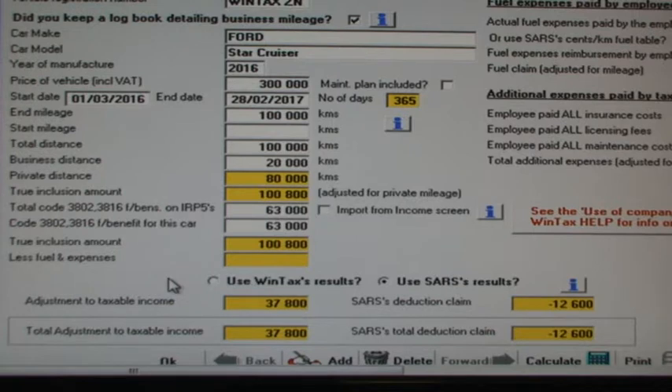What if the employer made an error and levied far too much fringe benefit? If we change the code 3802 fringe benefit amount for this car to R200,000, using Treasury's true inclusion amount, WinTax says that R99,200 too much fringe benefit was levied at salary source. So we should be entitled to a claim of R200,000 less R100,800, which is R99,200 against taxable income. SARS's formula shows a claim of R40,000. We'll now change the code 3802 fringe benefit amount back to R126,000.